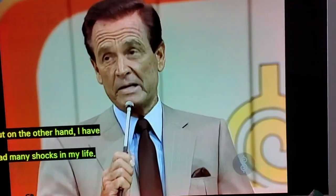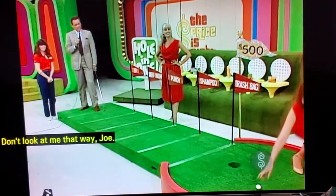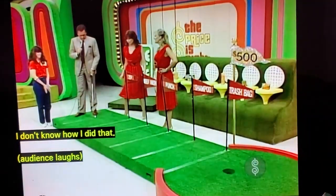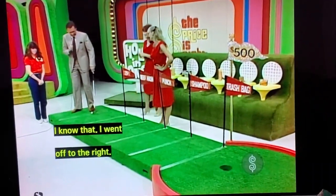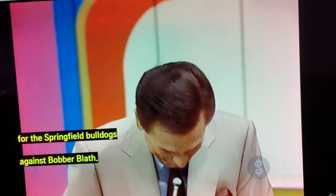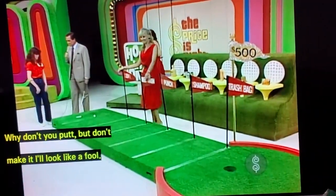But on the other hand, I have had many shocks in my life. Will you retrieve the ball there, please? Don't look at me that way, Joe — I know you're upset, but on the other hand, you're still ahead for this season. Now, how are you? I went off to the right. I know that. Of course, my knees bother me a little — you know, my knees bother me. I hurt my knee that time I won the game for the Springfield Bulldogs against Bob Verblow. Go on, change the subject. Why don't you putt? But don't make it — I'll look like a fool.